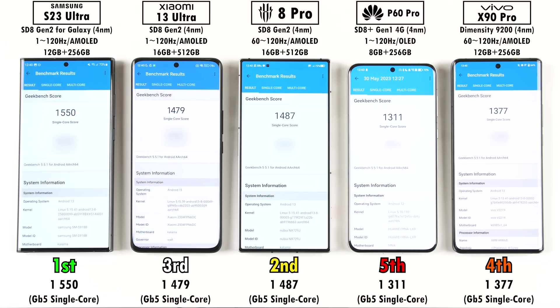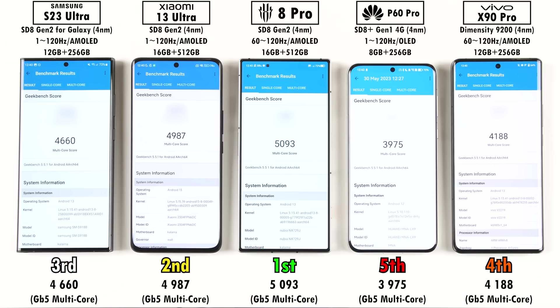In Geekbench 5 single-core, the Samsung Galaxy S23 Ultra takes first place due to its higher main core clock speed, followed by the Red Magic, Xiaomi, Vivo, and Huawei. However, multi-core scores flip things around: the Red Magic comes first, Xiaomi second, Samsung third, with Vivo fourth and Huawei fifth.